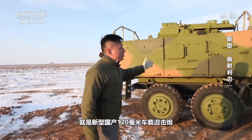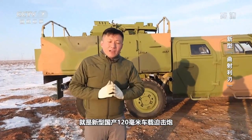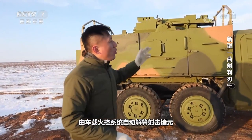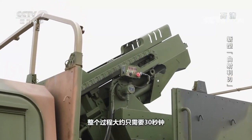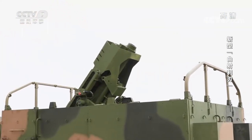Now this is the new 120 mm vehicle-mounted mortar that does not need to build a launching position at all. After receiving the target information, the onboard fire control system automatically solves complex equations and outputs various parameters, and the mortar can be automatically adjusted in place with just one click. The whole process only takes about 30 seconds.